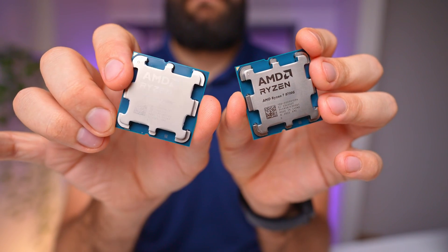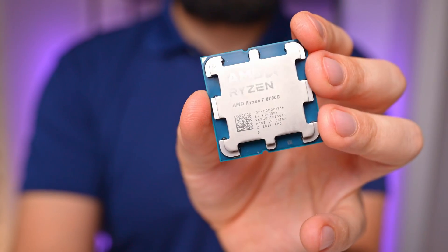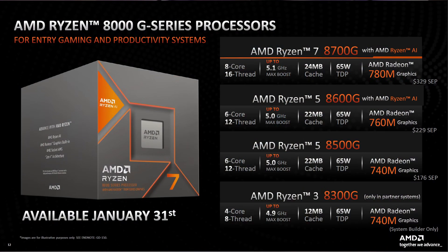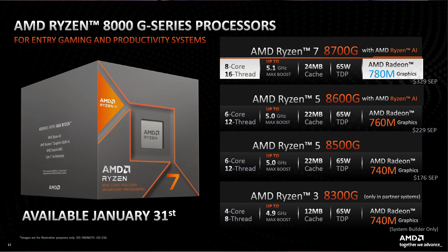Now let's take a closer look at the two CPUs we're reviewing, starting with the Ryzen 7 8700G. As the flagship of this release, it boasts an impressive 8 cores and 16 threads, making it great for both gamers and creators. What truly sets this CPU apart is its integrated Radeon 780M graphics, claiming the title of the fastest integrated graphics available in a desktop processor.